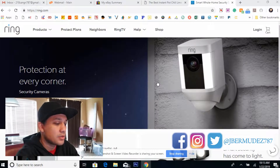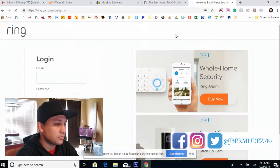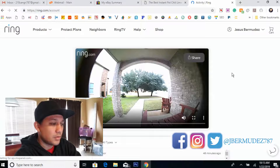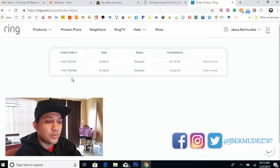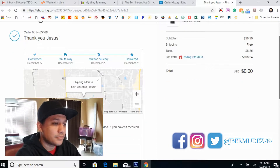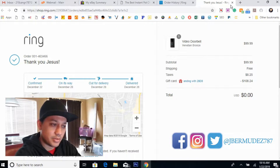I know there's a lot of skeptical people out there, so let's get right to that. Here we are at the ring.com website. Here you can see the front of my house, the Ring doorbell. Let's go to my order history. My first order was in December — I ordered one Ring video doorbell for $408. I paid with credits that Ring gave me and I paid a total of zero dollars.